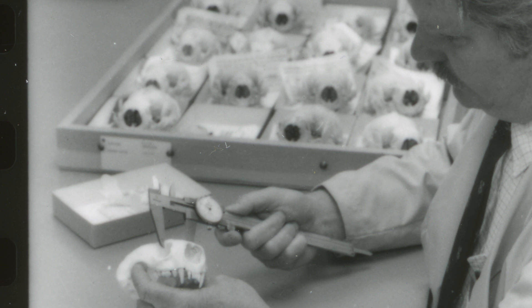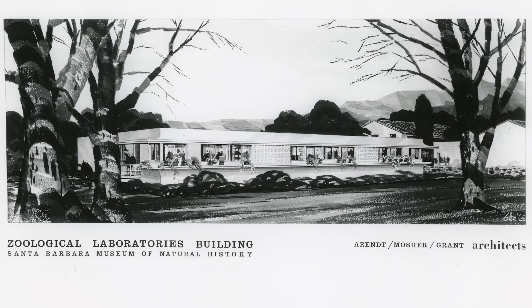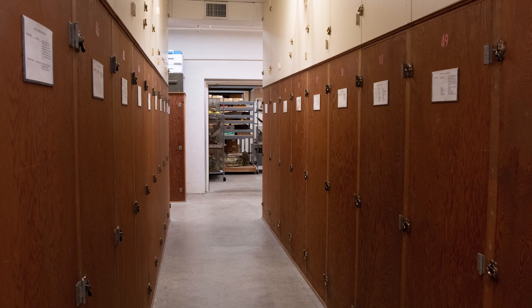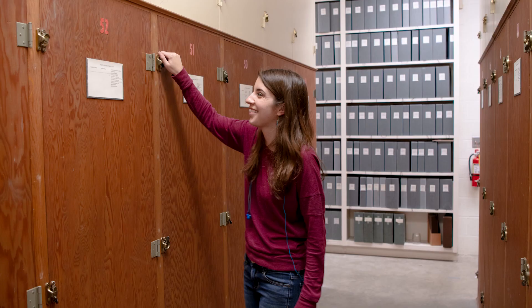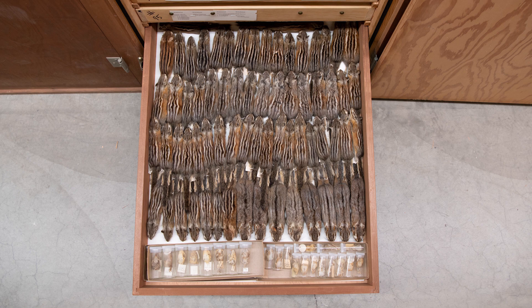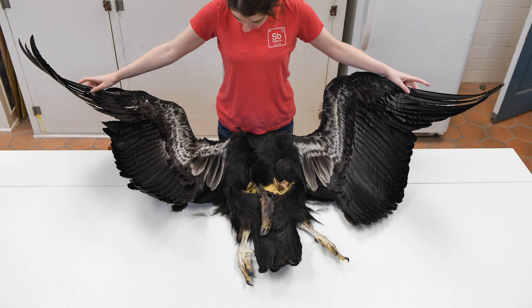The old cabinets in the department were made of wood. They were made on site by the museum carpenter in the early 60s. They were redwood and pine and were very nicely done for the time and place. But as we've become modernized and curation techniques have improved, we've realized that the wood was not the best medium to store these historically quite valuable specimens in.